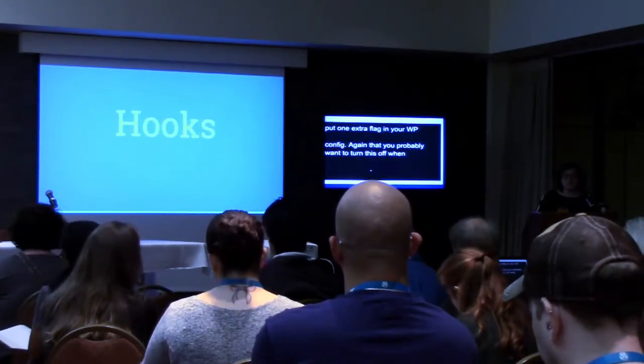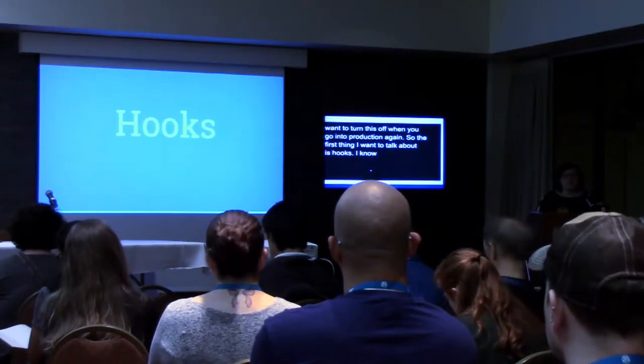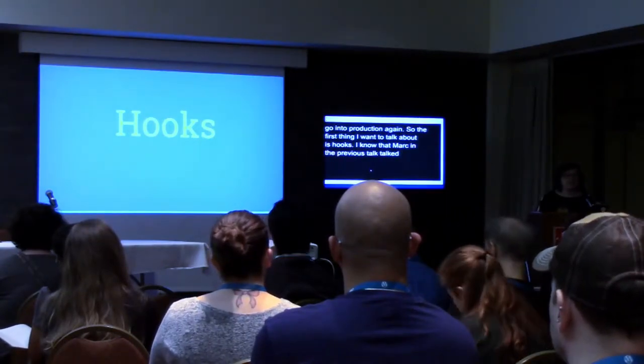The first thing I want to talk about is hooks. I know that Mark in the previous talk talked a little bit about this, but they are just so important we can't talk about them enough.